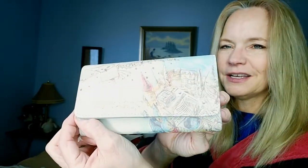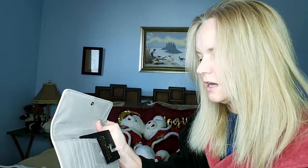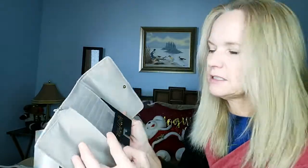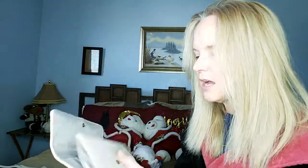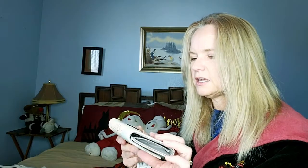My husband and I do that all the time — we just pick out gifts for ourselves and we always get what we want. We have a few surprises too. But this is a Hogwarts wallet and I needed a wallet, so I figured why not get a Hogwarts wallet? It has a place for my cards and IDs. I'm really excited about it.